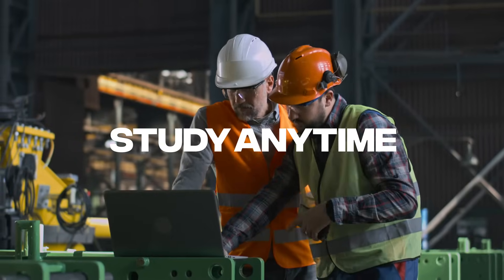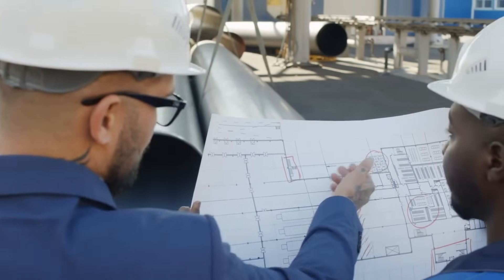With access to a wealth of practice questions, simulated exams, and interactive quizzes, you'll be able to prepare thoroughly at your own pace. Study anywhere, anytime, with resources designed to build your confidence and expertise.